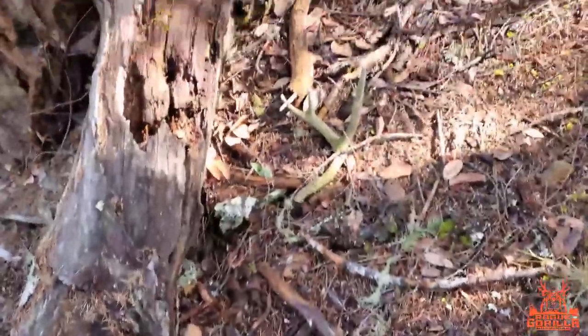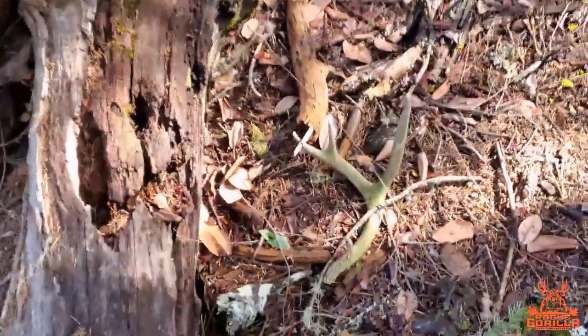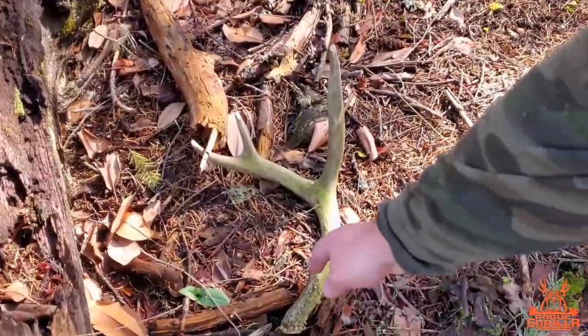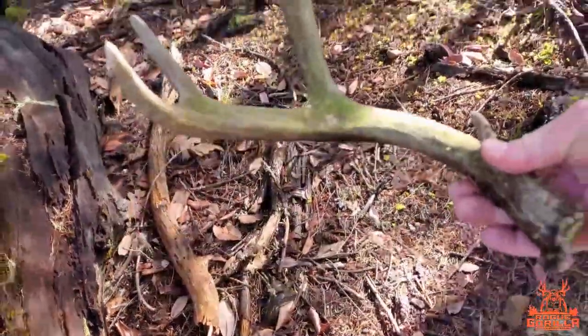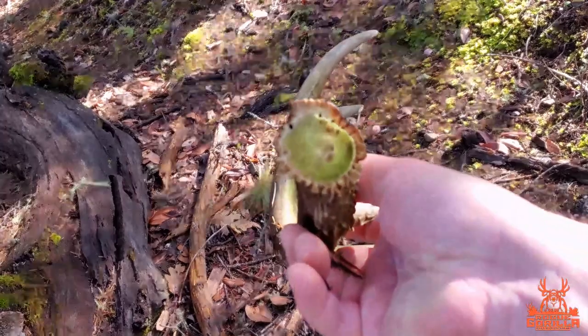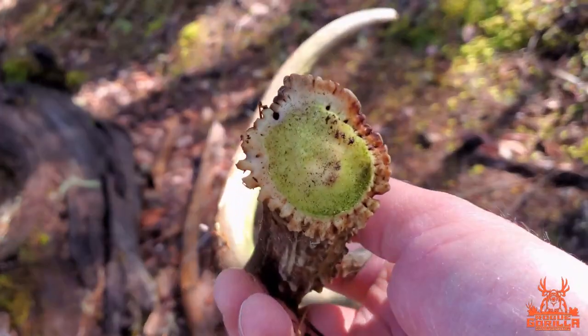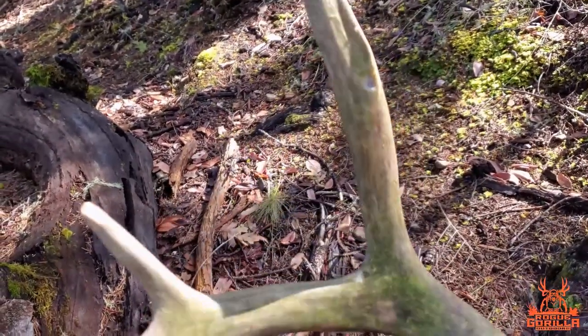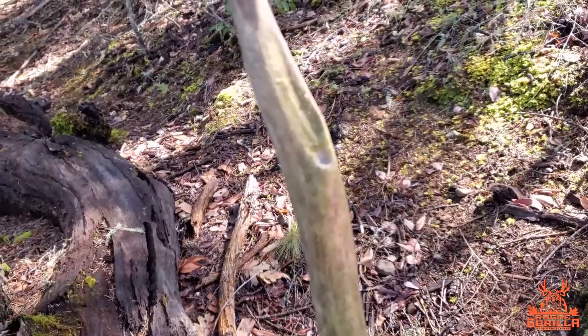We got shed number three — bigger and better than the last two. Not a brownie, but a shed nonetheless. Let's see what we've got — let's pick it up. A little three-point, maybe from last year's. Stupid little squirrels.